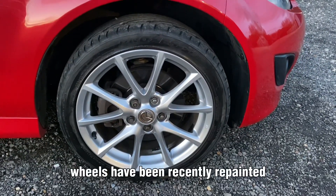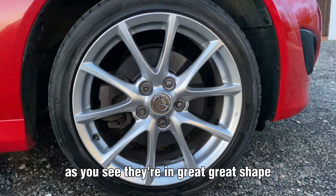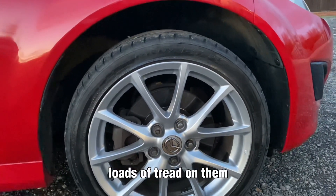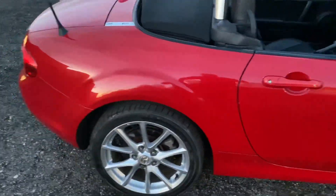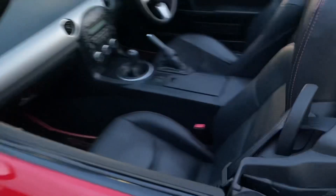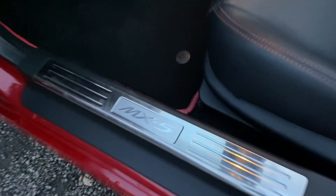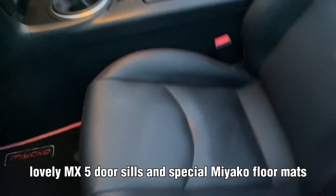The wheels have been recently repainted. As you can see they're in great shape. Tyres are also great — loads of tread on them. The fronts are Toyo Proxies and the rears are Bridgestone Potenza, so nice premium tyres all around. Lovely MX-5 door sills and special Miyako floor mats.